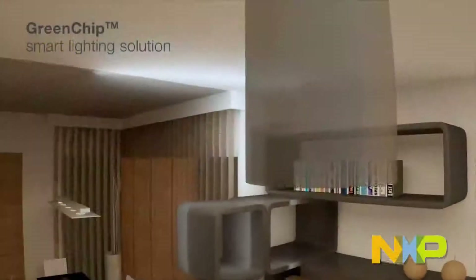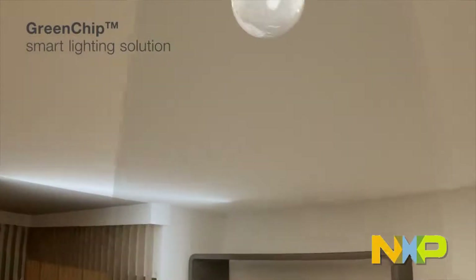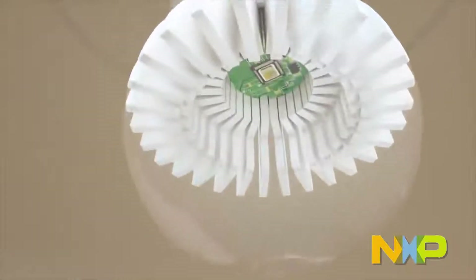Your smart lighting system could have dozens or even hundreds of appliances connected through a wireless network designed for maximum energy savings, communicating information about their environment, about power consumption levels, and alerting you to any problems. This week, NXP Semiconductors introduced its Green Chip smart lighting technology, which it says will make such a network possible for businesses and consumers.